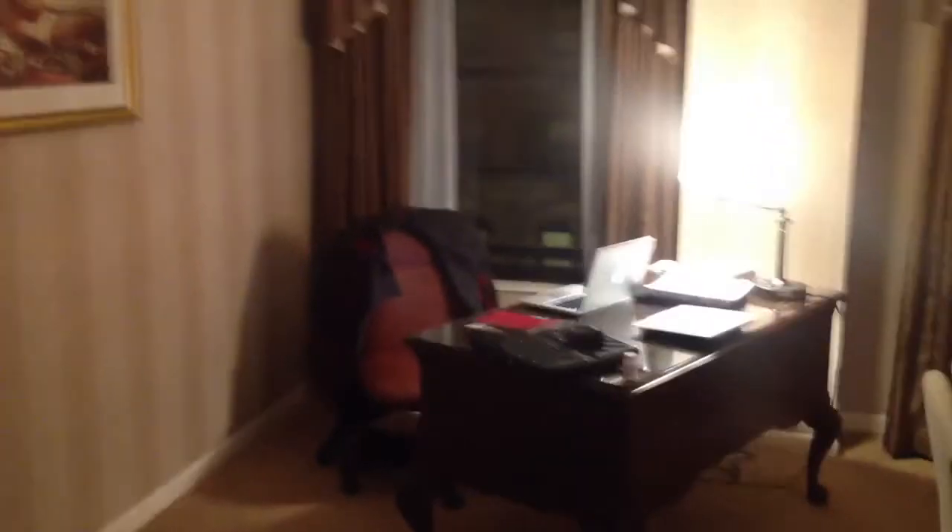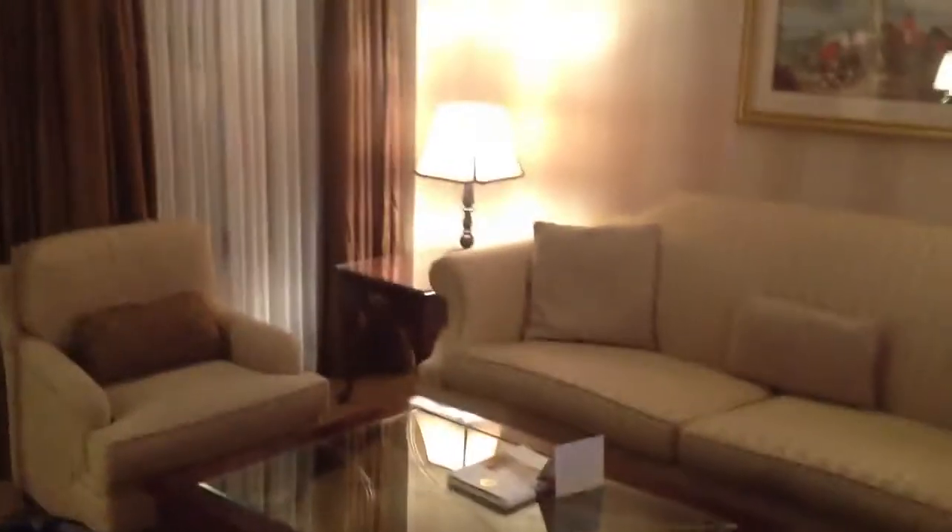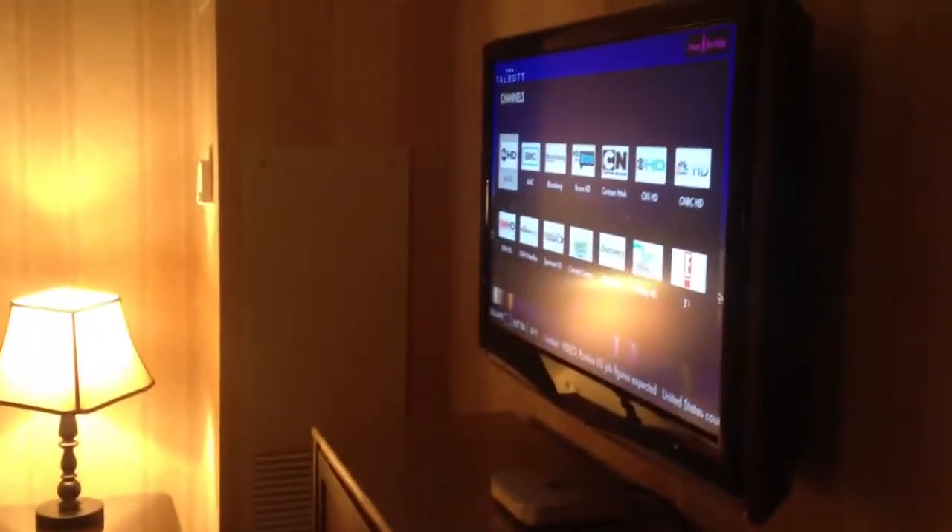We exit the bathroom, go through the hallway again, and this hallway takes you to the living room. Here in the living room we've got the desk, a sweet living room, a couple chairs, a sofa, another flat screen television. And this is really cool — they actually have Apple TV here, so you can watch television, order movies, plus a closet and the mini bar.